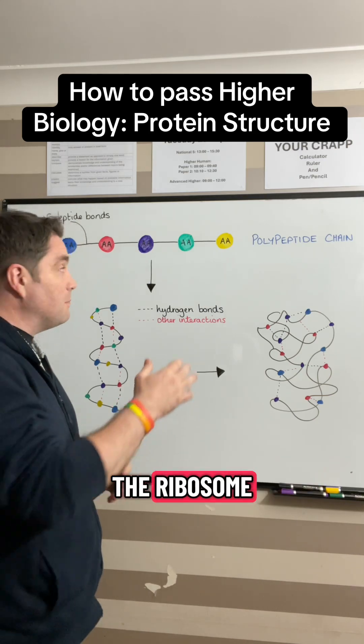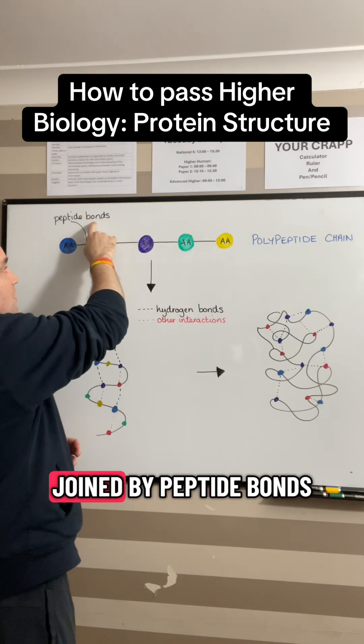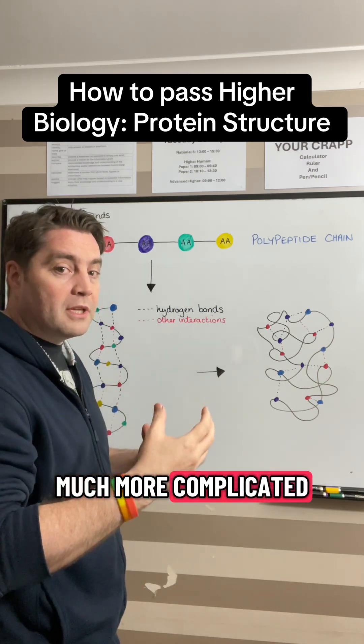So after a polypeptide chain leaves the ribosome, we see it's the sequence of amino acids that are joined by peptide bonds. But this is the simple structure of the protein and it becomes much more complicated than that.